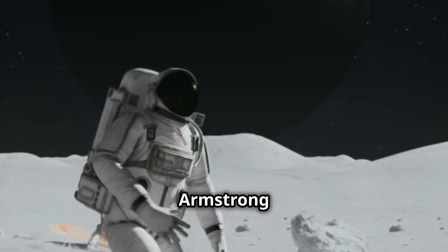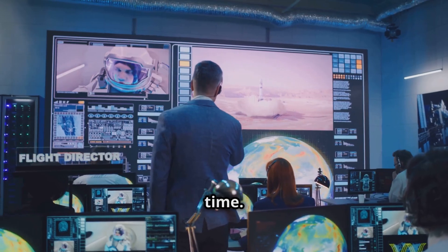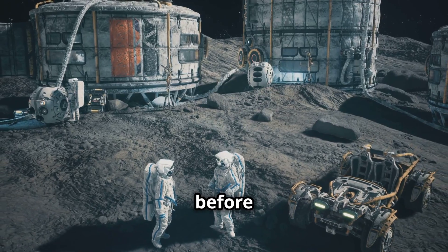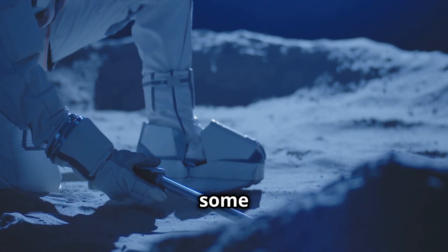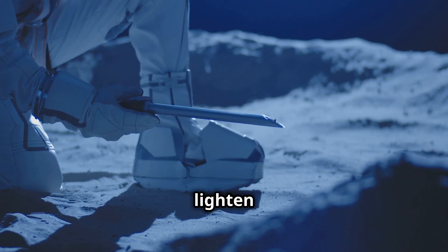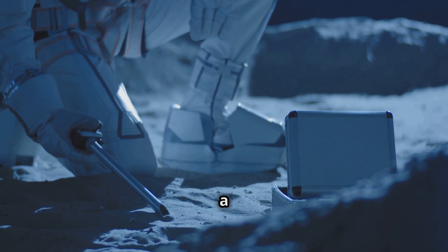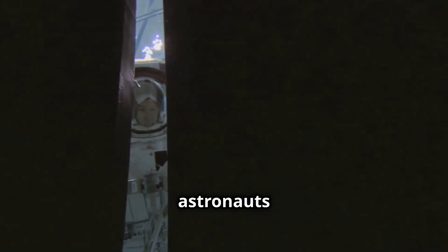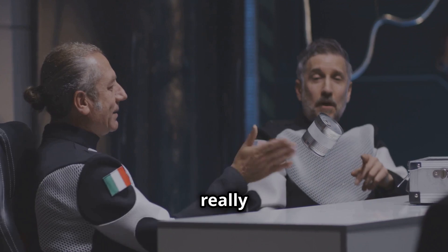As Armstrong and Aldrin explored the Moon's surface, they faced a problem: time. They had limited hours to collect samples and conduct experiments before they had to return to the lunar module. There was a plan to leave behind some tools and other materials to lighten their load. They were so rushed that at one point the astronauts almost left behind a scientific tool that could have been critical for their research. Thankfully, the astronauts made it back with everything they needed, but it's a testament to just how intense and time-sensitive the mission really was.